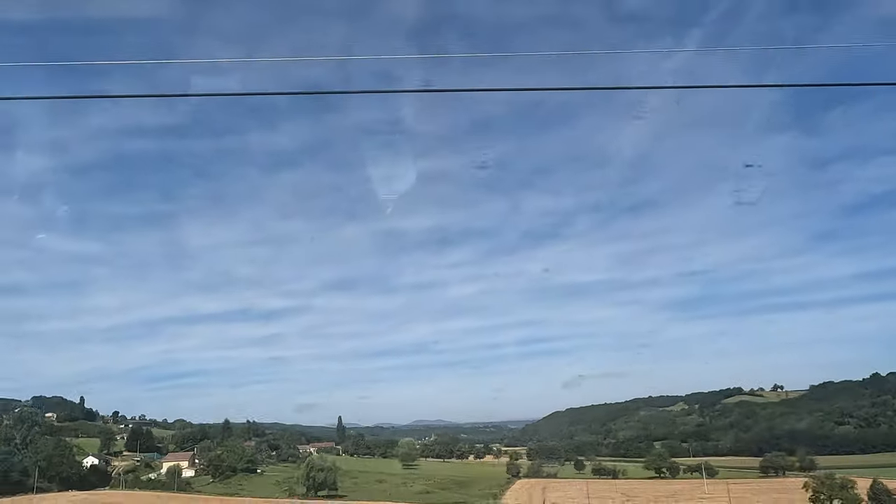Passing Valence TGV marks our entry onto the LGV Méditerranée, where the real fun begins. Here we not only reach the TGV Duplex's top speed of 320kmh, but we also experience scenery that only the Mediterranean can offer. We now cross over the Avignon viaducts — I sadly got the short end of the straw sitting on the right-hand side as we cross the River Rhône. On the left, there are views of both the Pont d'Avignon as well as the Palais des Papes, one of the most important medieval gothic buildings in Europe.